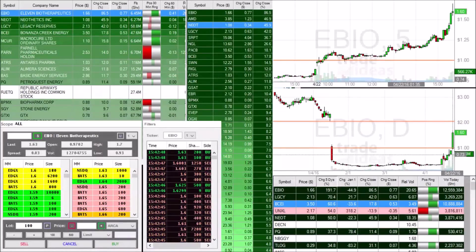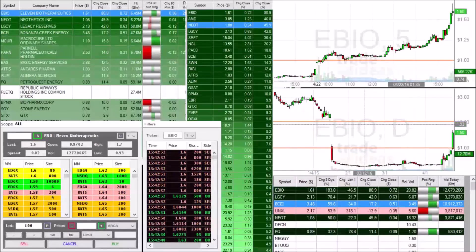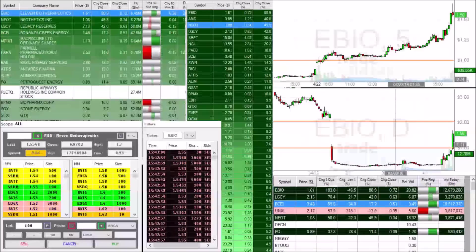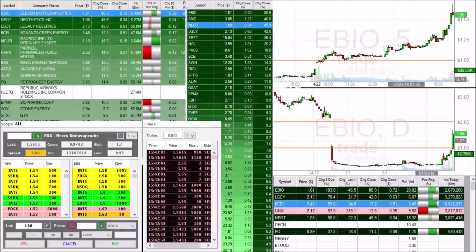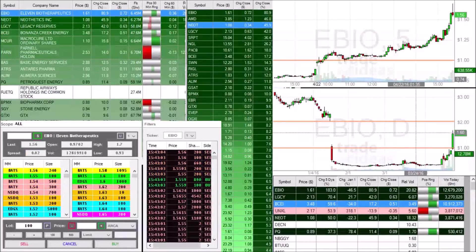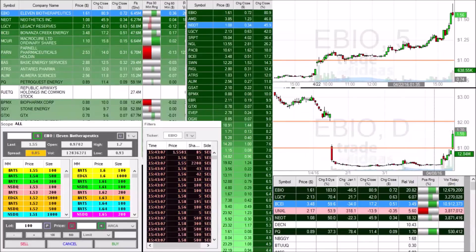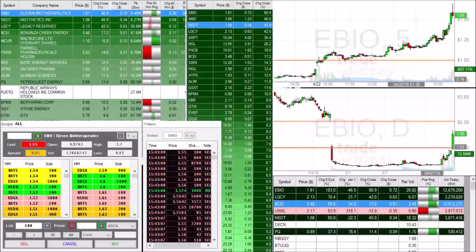EBIO — we hit a high of the day of $1.70. And this is what I was talking about with this easy gap to fill — no chart resistance in the past whatsoever on this stock right now. So right when we got into this open resistance area, we were just able to run big, past $1.15, very quickly. And now we got up towards a high of $1.70.